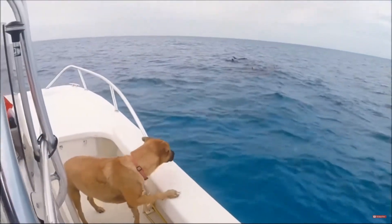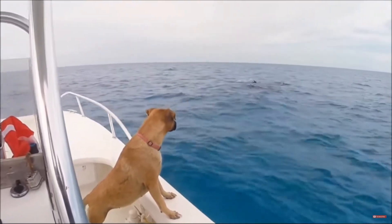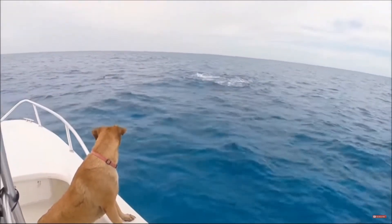As these dolphins swim through the water, notice their curved dorsal fin. Sometimes it may be difficult to tell if the dorsal fin is curved like a dolphin or straight like a shark's.